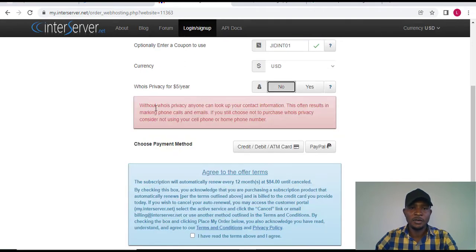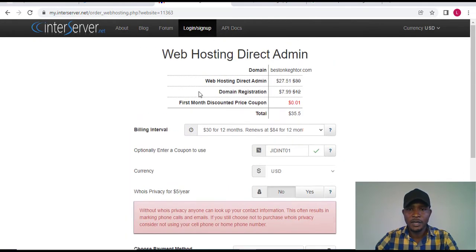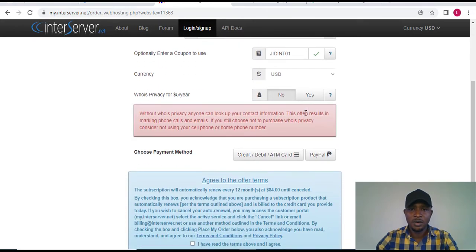Without domain privacy, anyone can look up your contact information, which may result in marketing calls and emails. If you don't want that, click 'Yes' and they will charge you $5 per year for privacy protection. But I don't have an issue with that. So looking at the total here, the domain name and hosting together come to $35.50.